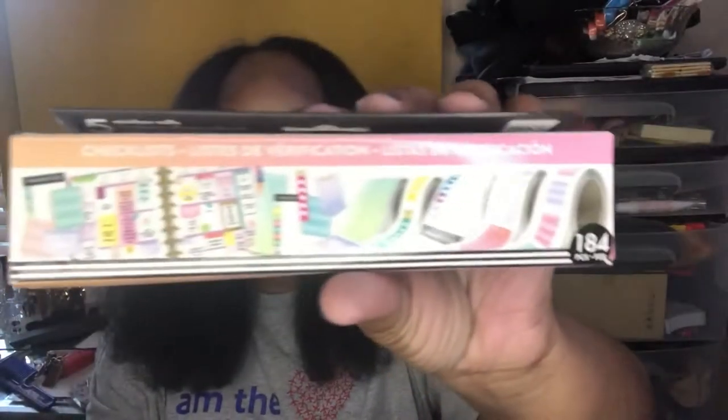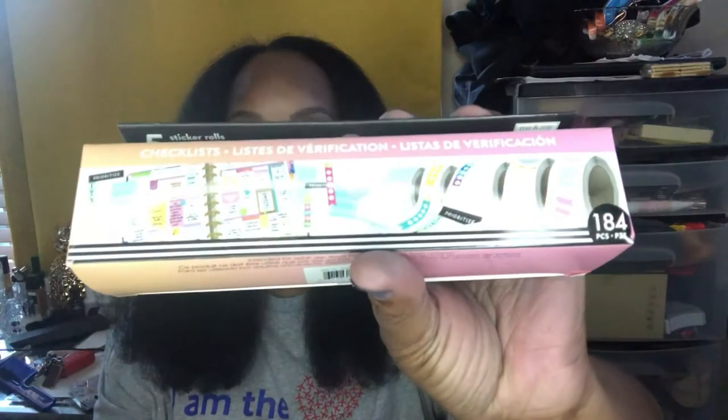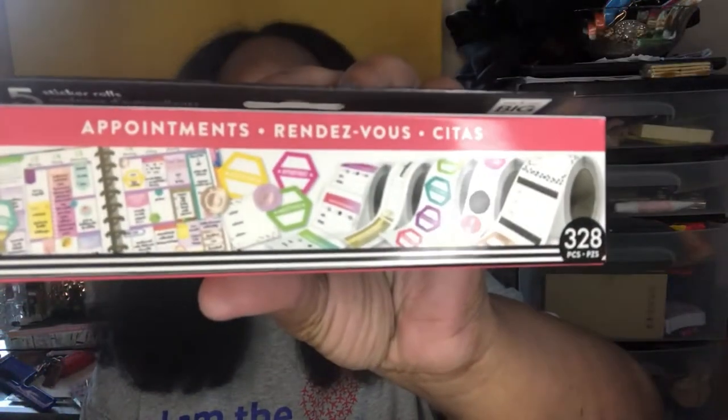The second thing I got is this checklist roll of stickers. Let me adjust the light a little bit so you can see. I got this little roll — it's called the Checklist — and then I also got the appointment sticker roll. I need each and every one of those, and they were super cheap. I couldn't believe how cheap they were.